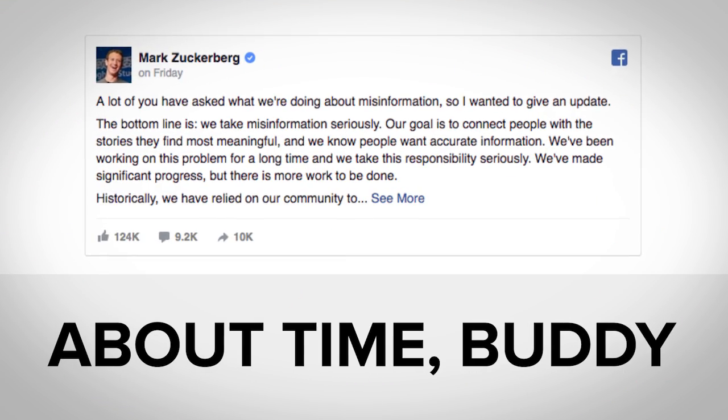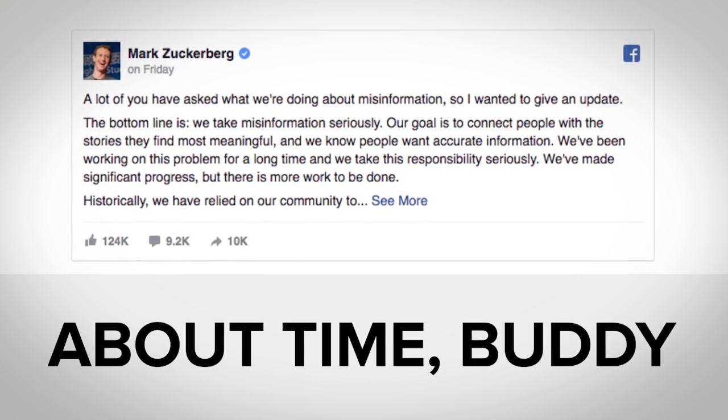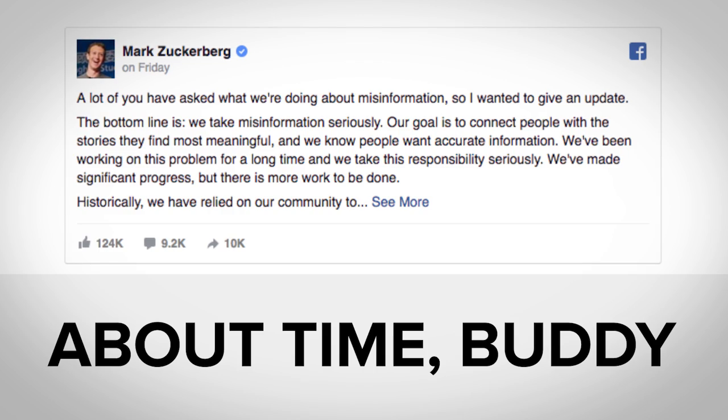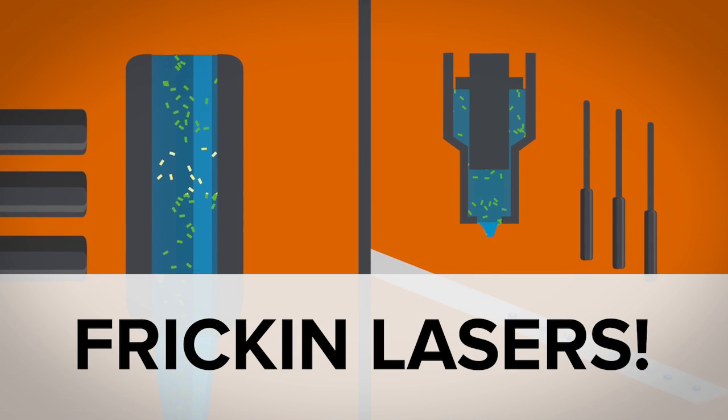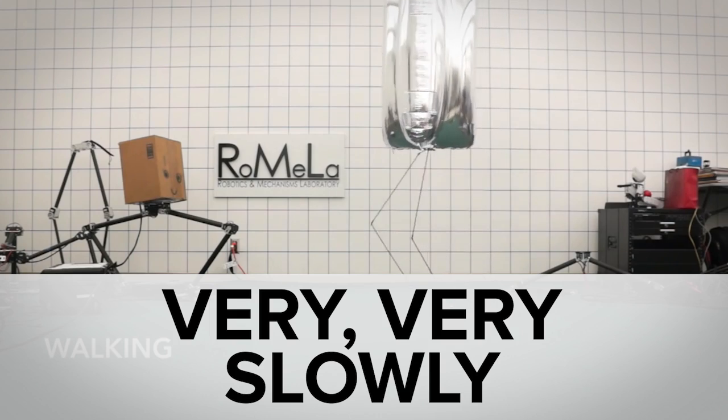While Mark Zuckerberg released a statement finally seeming to take fake news on Facebook seriously, you might have missed the photosynthesis breakthrough with lasers and the balloon coming to plot your eventual demise.